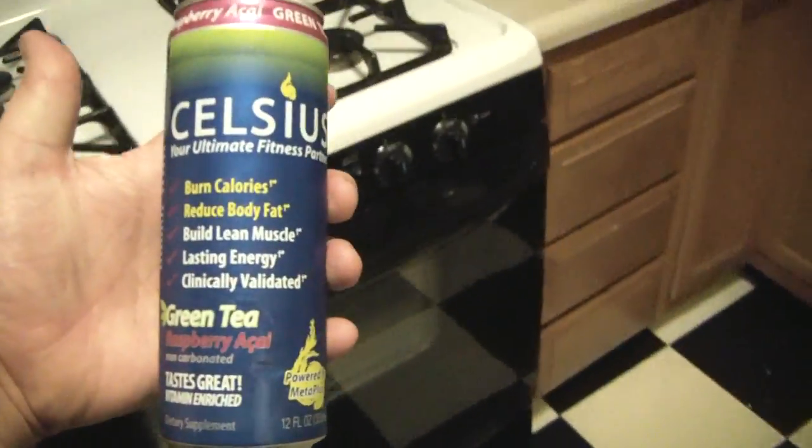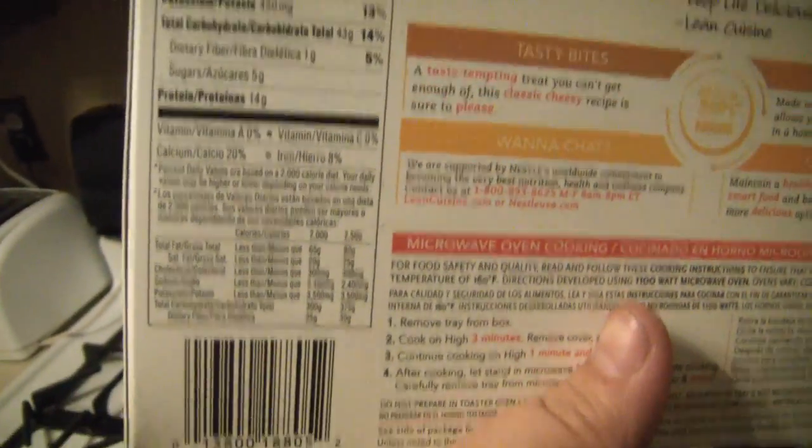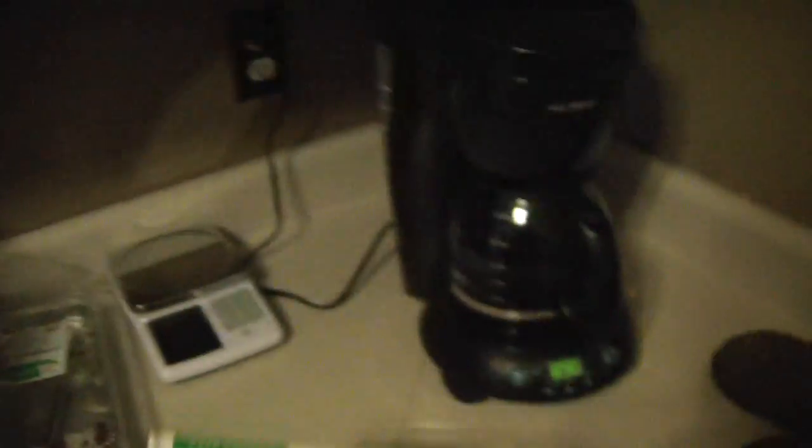I've got sandwich cheese, some bologna, and these Celsius drinks — 'your ultimate fitness partner.' These are meant to burn calories and reduce body fat. I've read that you burn about 100 calories with each can — I don't know if that's true. In the freezer, we have some leftover Lean Cuisine meals. These are from another diet plan I decided on because they're easy to manage — you have a set list of dietary information, so I knew exactly what I was getting. But I got burned out on those pretty quick, and there were some flavors — like shrimp and angel hair pasta — that I wasn't willing to try.